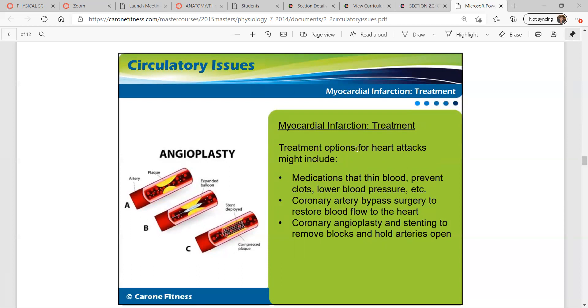Treatments for heart attacks include medications that thin blood, prevent clots, and lower blood pressure. Coronary artery bypass surgery can restore blood flow to the heart. Coronary angioplasty and stenting can remove blockages and hold arteries open. You can see the steps in angioplasty here — plaque builds up on the artery walls, a balloon is inserted and expanded, then stents are deployed to compress the plaque and open up the artery.